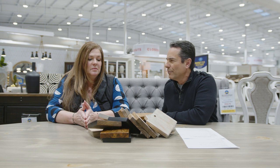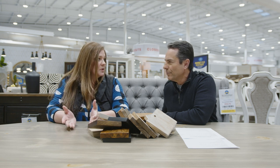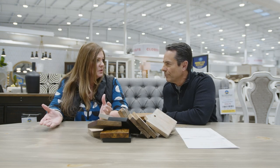Basically, the main thing is the size and how many people they want to seat. Sometimes they may have a good-sized room but want to seat more, or maybe the room isn't as big as they'd like but they want to seat as many people as possible. The shape can help with that.